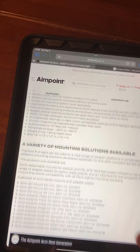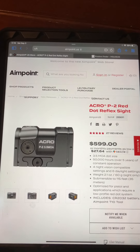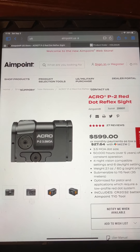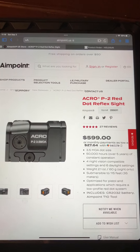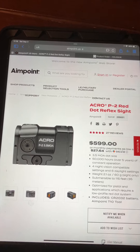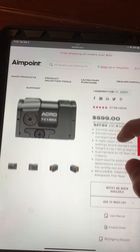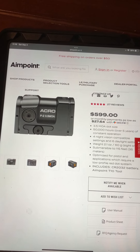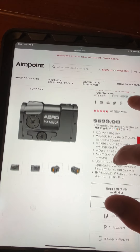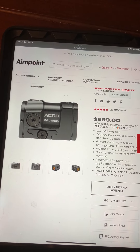I started noticing something recently on YouTube — influencers and people who've been in the gun content world for a long time have started getting them, just in the last couple of weeks. I've seen more videos on the Acro P2 being posted, and yet they're still unavailable on every site I've looked. I cannot find an Acro P2 in stock at any price point.